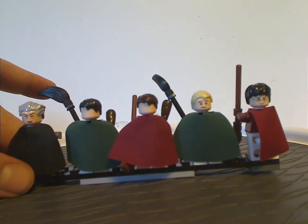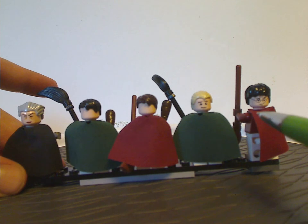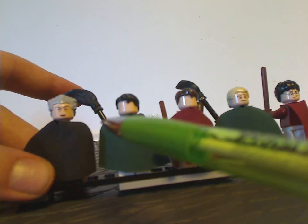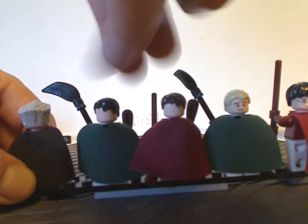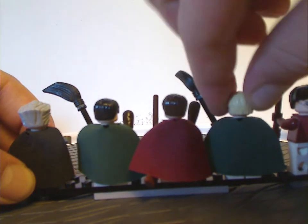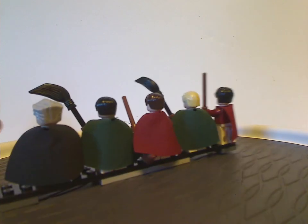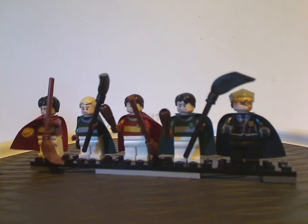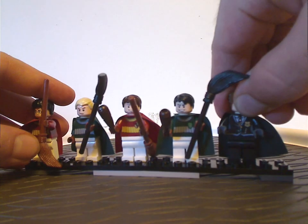Harry and Draco both have alternate face prints, and Madame Hooch does as well, but with her eyes in a different coloring. Since this set was around $20 to $25 back then, that's a good amount to get for the price.